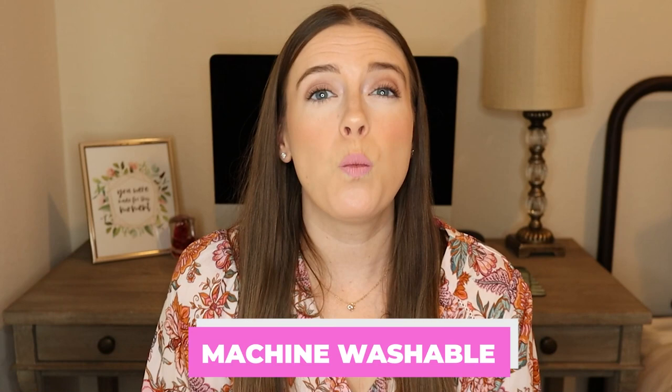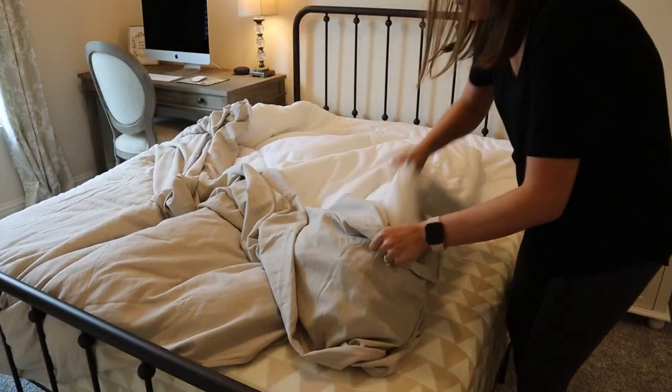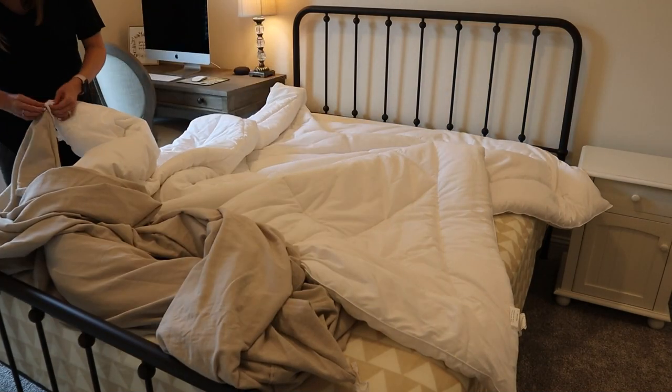I haven't had any issues with this duvet cover bunching up or getting out of place with these ties — they really work well. This cover and shams are also machine washable. I washed it before I put it on the bed the first time and I've washed it a couple of other times since. I also put it in the dryer. I saw some reviews on Amazon recommending not putting it in the dryer, but since it's on our guest's bed it doesn't get washed as often. I still dry it because it's easier, and I haven't had any issues with it shrinking.